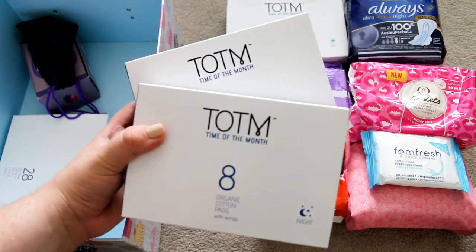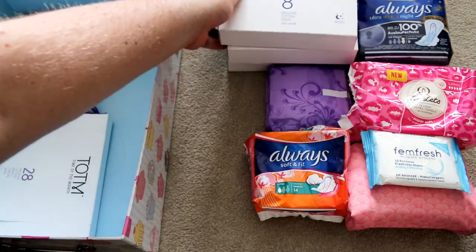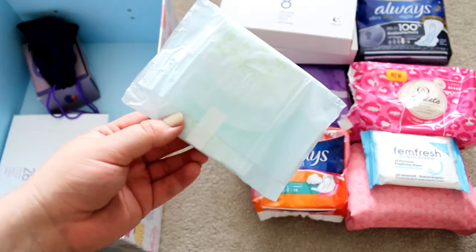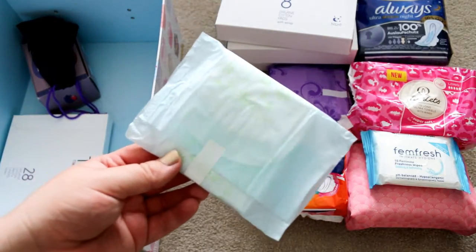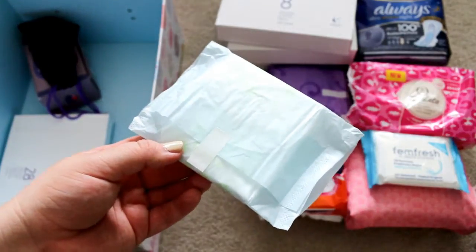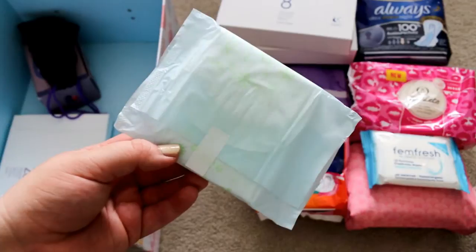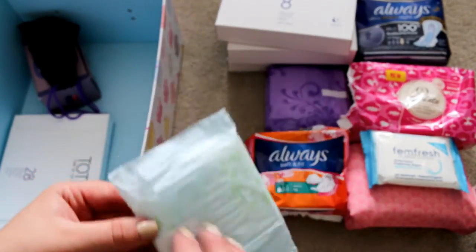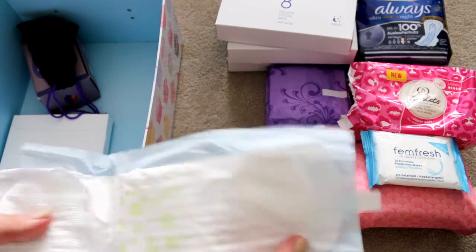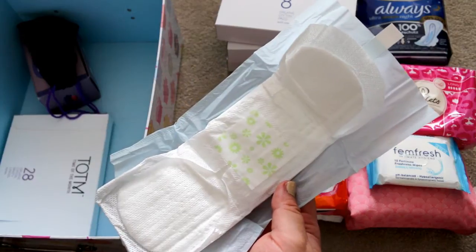I then have two boxes of the Time of the Month night pads. The night pads are in pale blue packaging and they are a lot thicker than the day ones. I tend to use these during the day if I want a pad that feels a little bit more secure, and they work absolutely fine as a day pad — they don't feel too bulky. Inside they look like this.